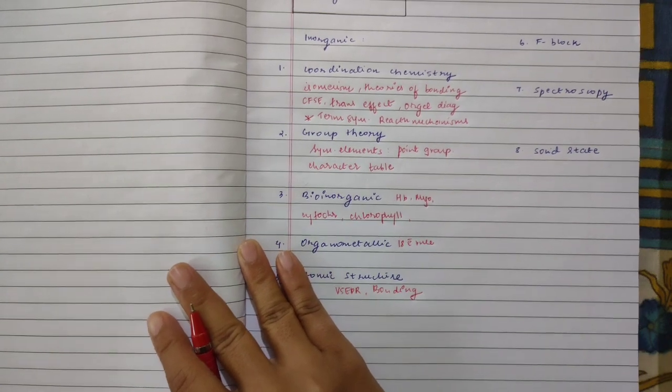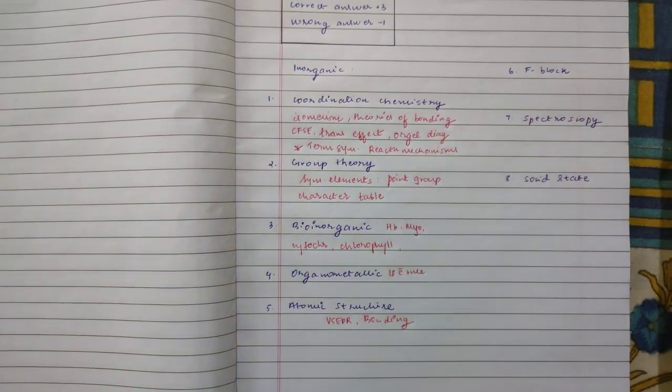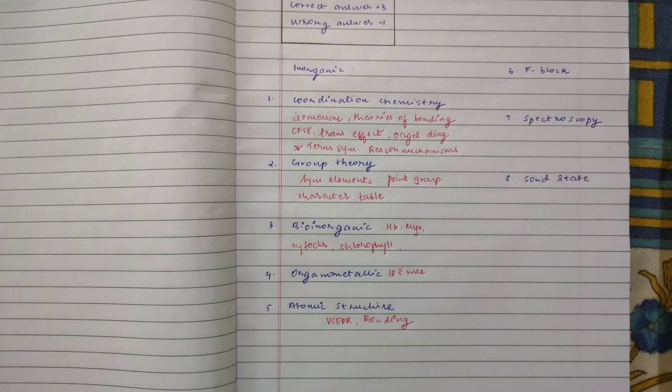Next, moving on to the F-block, which would be lanthanides and actinides. If you are preparing these, you can cover their periodic properties, and their spectra and magnetic properties — those are the very basic questions that appear mostly in competitive exam syllabi. Even if you check the GATE syllabus for lanthanides and actinides, you have periodic properties, spectra, and magnetic properties. You can also include term symbols of the F-block elements — if you are preparing term symbols for the D-block, include F-block elements as well.